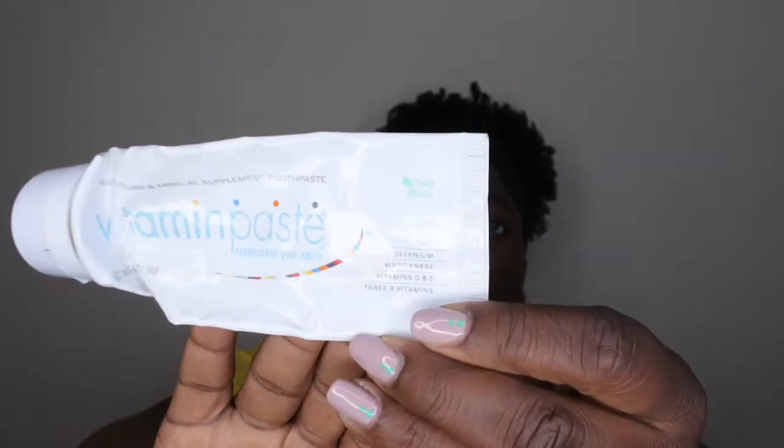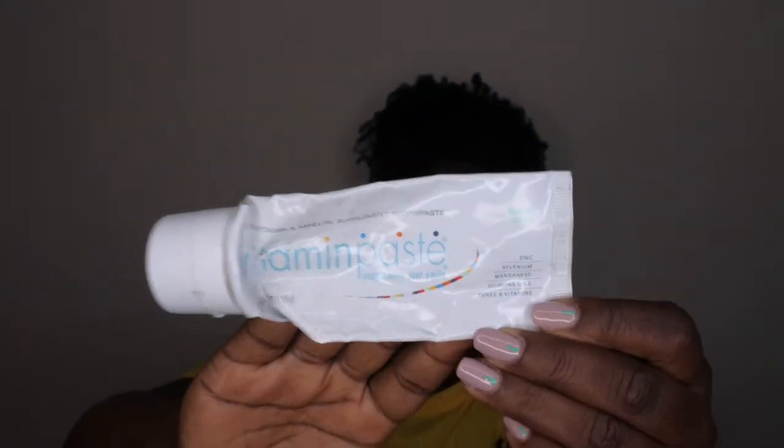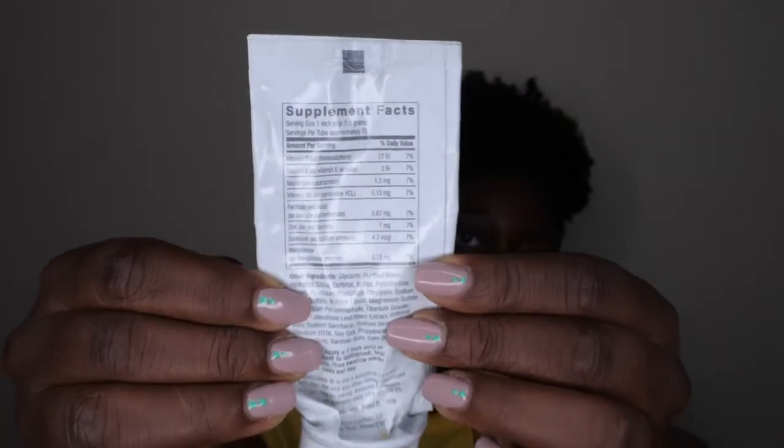We also went through some other toothpastes. I tried a Vitamin Paste that's supposed to supplement your smile — it contains zinc, selenium, magnesium, Vitamins D, E, and B vitamins. I can't say I really noticed any supplement benefit and I didn't love the foaming power, but it was cool to try. It came in mint flavor. We also went through a Tom's Anti-Plaque Whitening Toothpaste in Peppermint — I don't think I cared for it, but we finished it up.